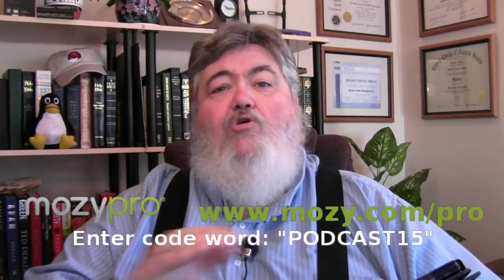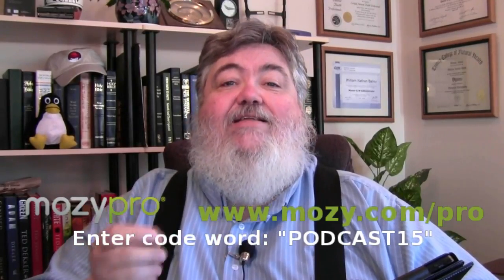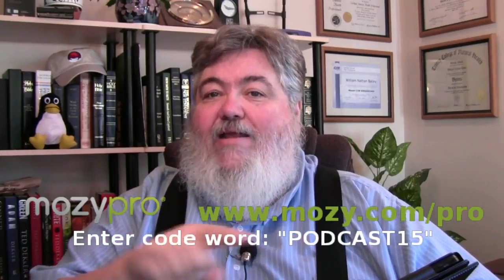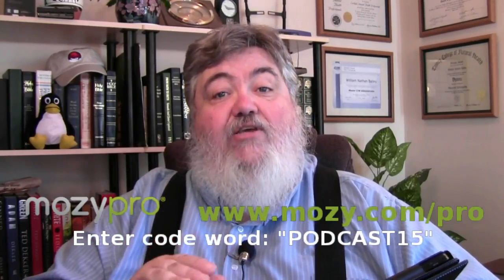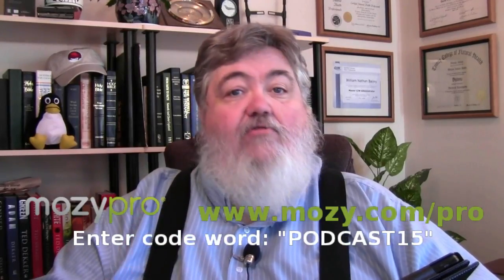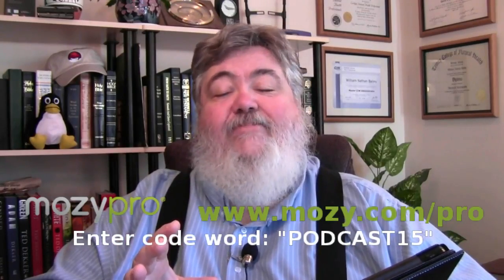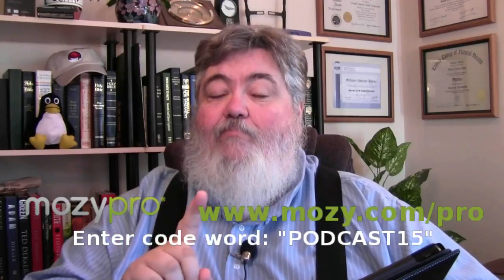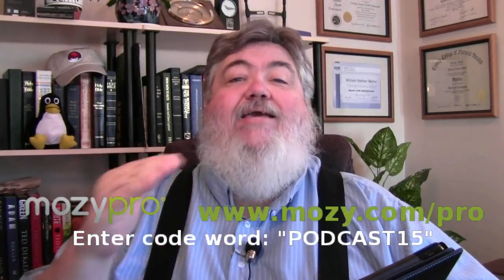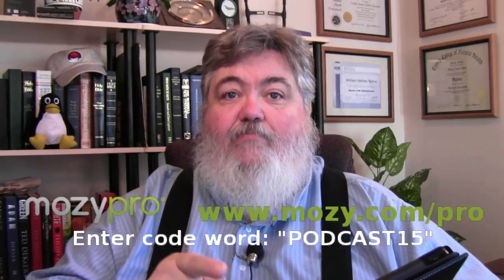We have a great sponsor in Mosey Pro for Business. You need to back up — I'm telling you. If you don't back up, you are subject to losing all your stuff. What you need to do is get Mosey Pro. It's available right here at this URL on the screen, and if you use the special code word PODCAST15, you can get 15% off. You don't want to lose your photos, your videos, or all the files stored on your computer. Just go to the website, sign up, set it up one time, and then it will back things up as changes occur. You won't have to think about it again, and you'll be safe.